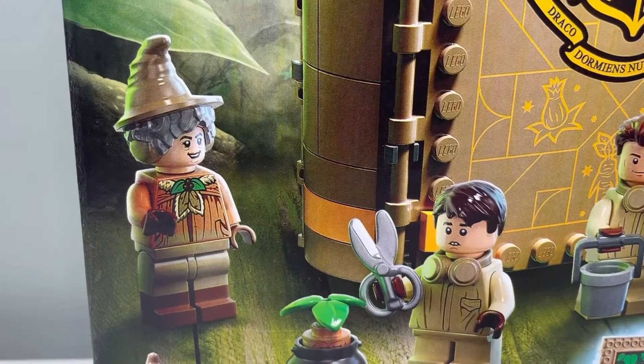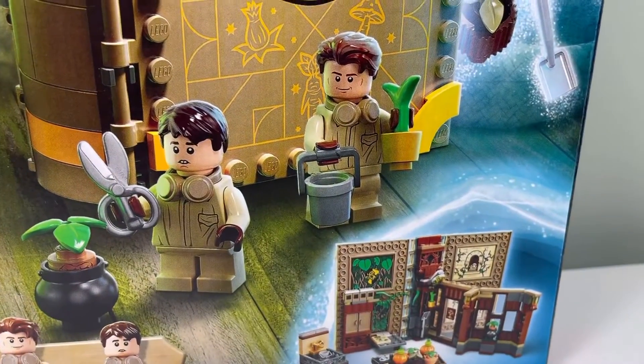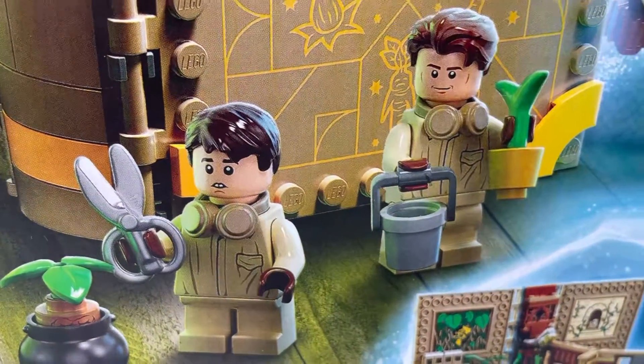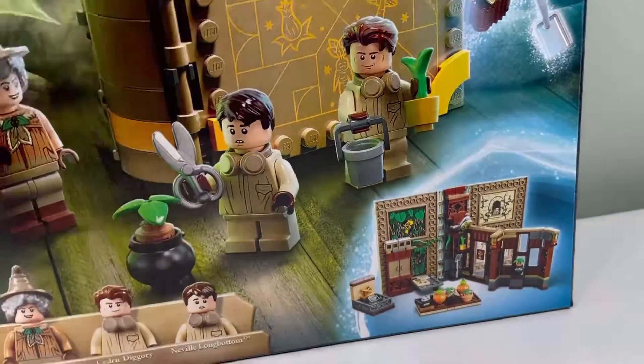I'm not sure if this is a new Sprout or not, but there's a cool torso. And both these characters have the earplugs — it's a mandrake, so it's not so loud.